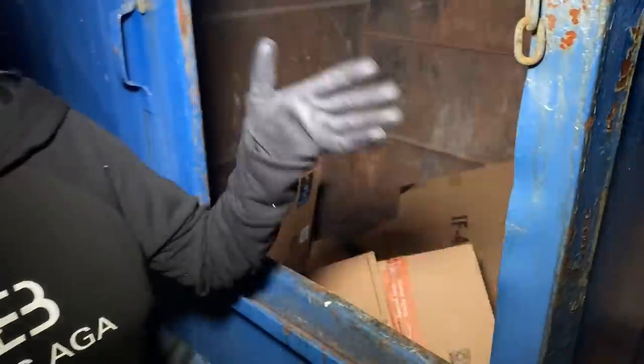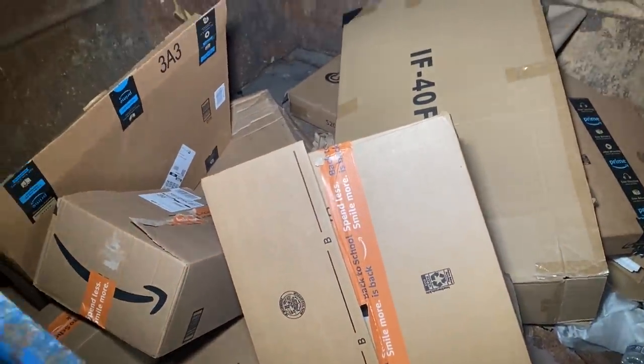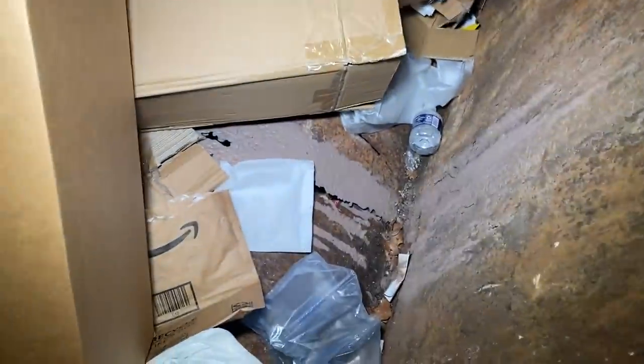Alright guys, we are at our Kohl's dumpster now. If you remember a couple months ago we checked our local Kohl's and found a bunch of Amazon packages. You can actually return Amazon packages at Kohl's. We thought it was a one-time thing and checked a couple other times and didn't find anything, but guys this time — look at this — there's a bunch of Amazon packages again! Let's get this big one first.